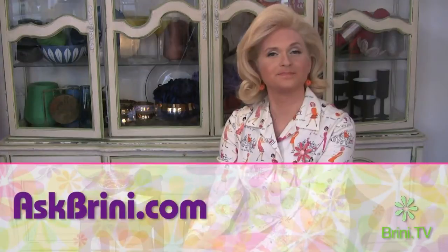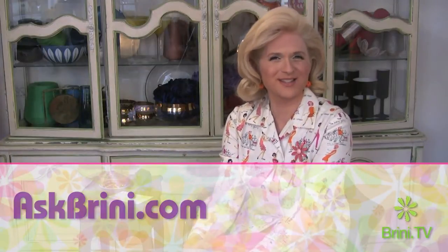So, what's your problem? You can always query me by posting a question in the box at askbrini.com. I hope you'll come by and do just that. Until next time, I'm Brini Maxwell. Bye now.